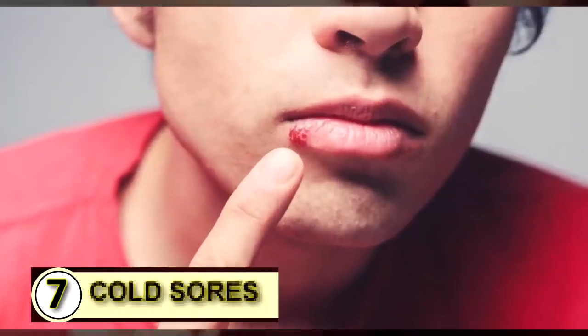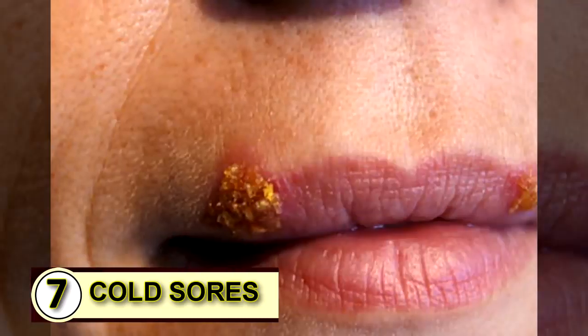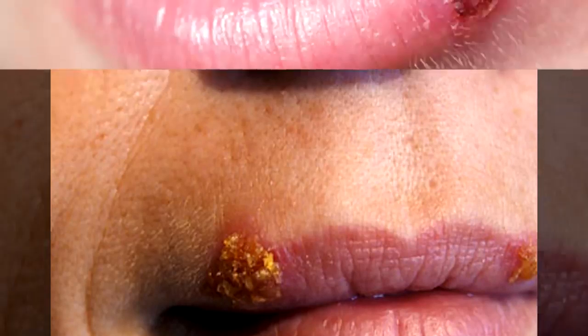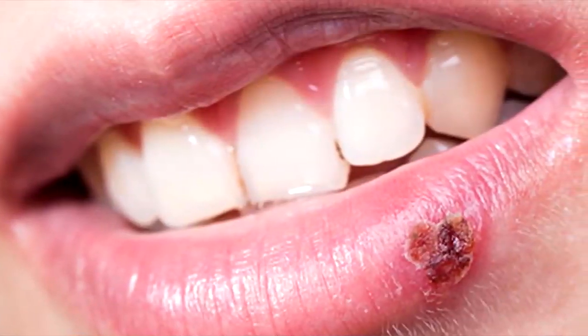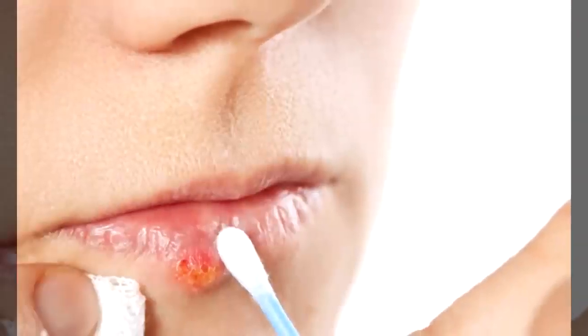Tip number seven: use coconut oil on a cold sore. Coconut oil may not offer a cure, but it does help, especially with cold sores. You can dab it on as soon as you feel a blister start to form, and you can take it internally too.